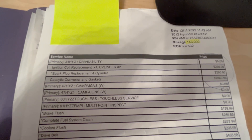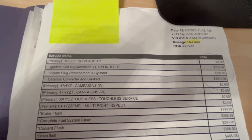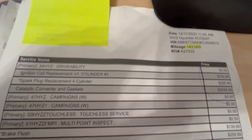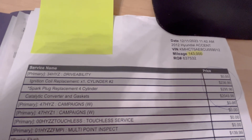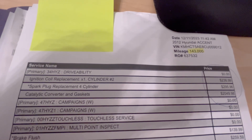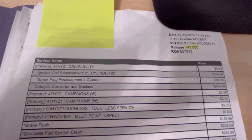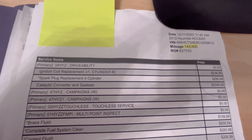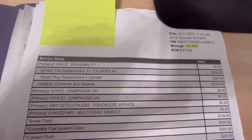Here's a quick look at the write-up from the dealership. At the top they have the ignition coil replacement for cylinder number two for $237. I'm doing all four for way less — about 75 bucks — and then I'll get 75 bucks for the old one, so basically just for my time.